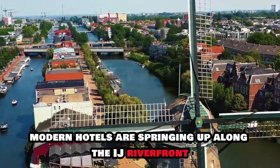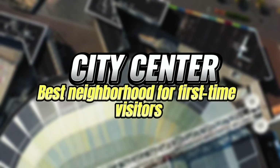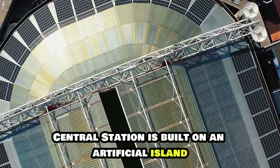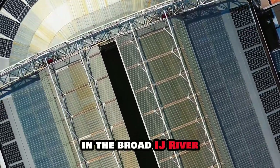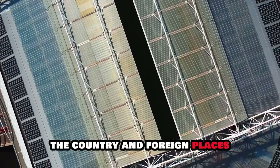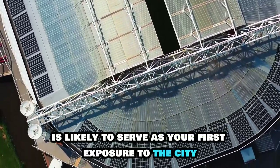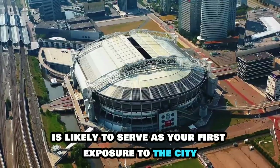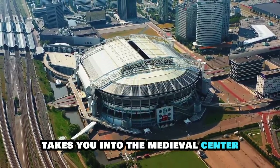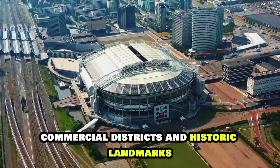Modern hotels are springing up along the IJ Riverfront. Amsterdam's majestic central station is built on an artificial island in the broad IJ River. With trains arriving from the airport, the country and foreign places, this Gothic-style monument is likely to serve as your first exposure to the city. Walking south from the station takes you into the medieval centre, which is full of busy tourist streets, commercial districts and historic landmarks.